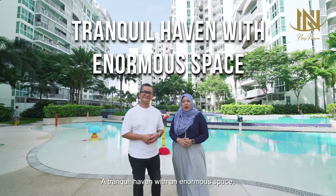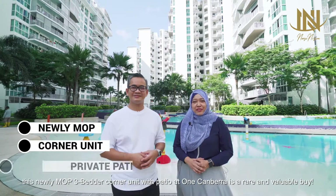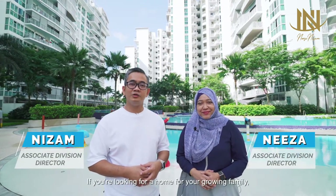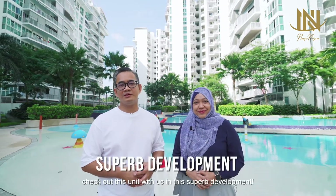A tranquil haven with enormous space — this Miss Julie and Mopie 3-bedder corner unit with patio at One Canberra is a rare and valuable find. Hi, I'm Nizam from Promes. If you're looking for a home for your growing family, check out this unit with us at this superb development.